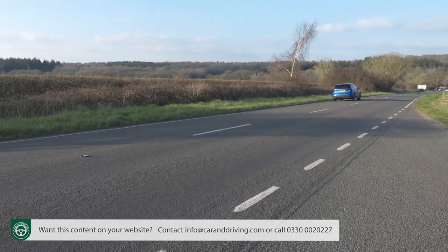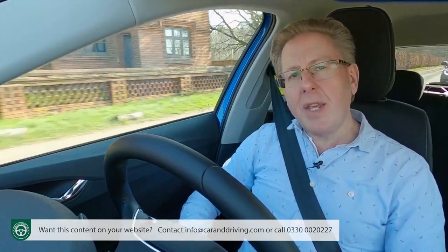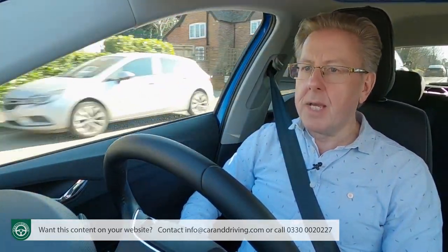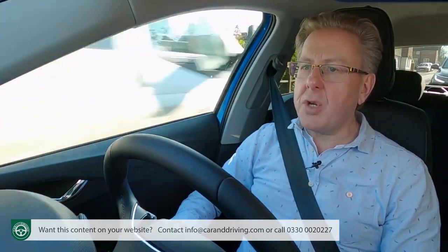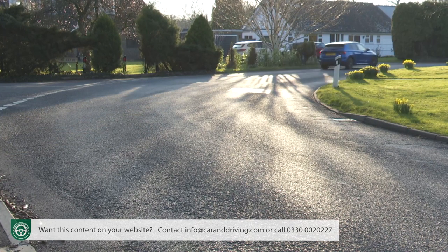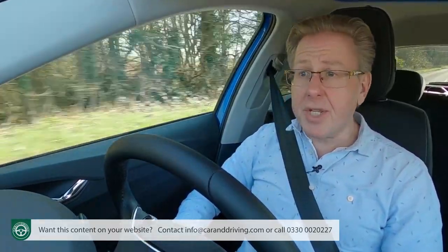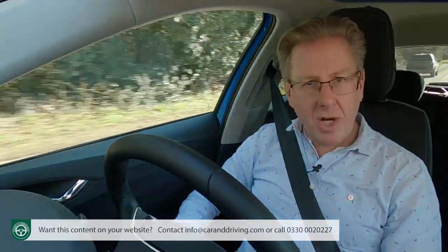Top speed either way is 93 mph. More significant is the realisation that an MPI-powered normally aspirated Fabia will have around 60% less pulling power than an equivalent TSI turbo variant. This means that unless you habitually drive like Miss Marple, in a Fabia MPI you're going to have to rev the engine a lot more to make meaningful progress — creating dreadful din and, in turn, meaning you'll probably use more fuel than in the perkier turbo variant.